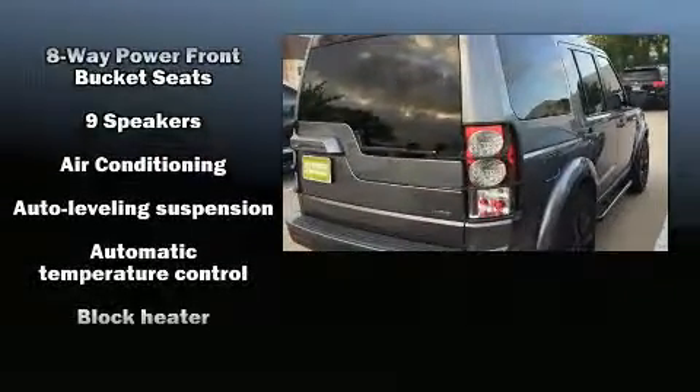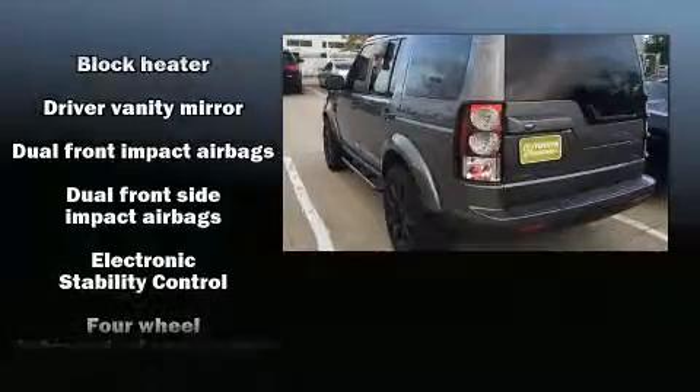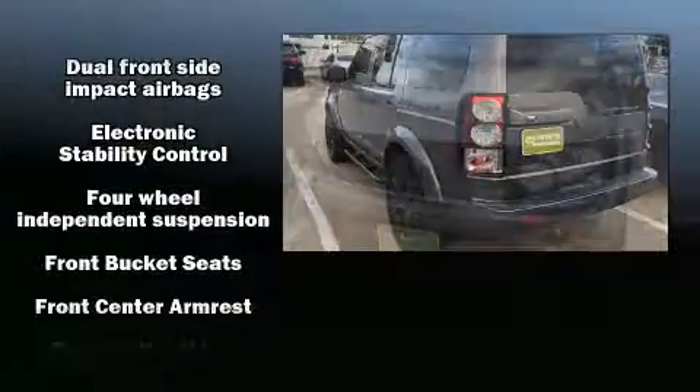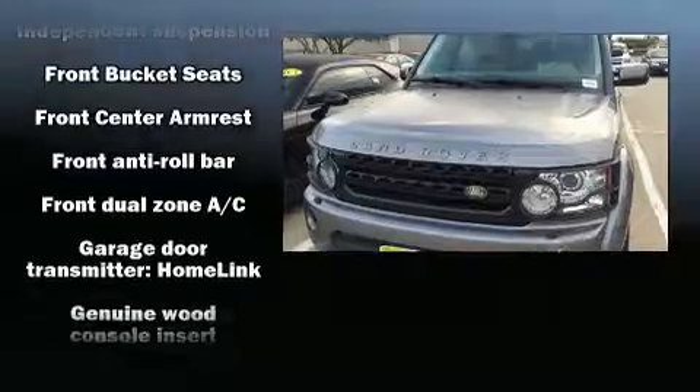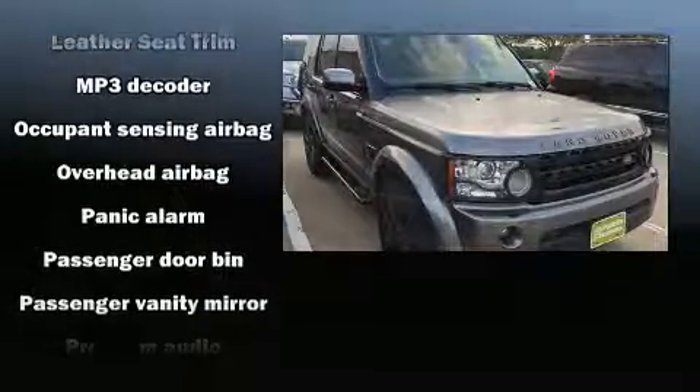Passenger security is always assured thanks to the various safety features, such as dual front impact airbags, front side impact airbags, traction control, brake assist, a security system, and four-wheel disc brakes with ABS. Various mechanical systems are monitored by electronic stability control, keeping you on your intended path.